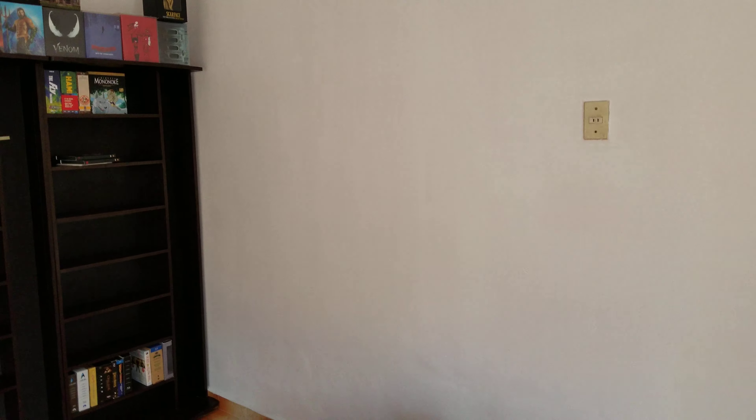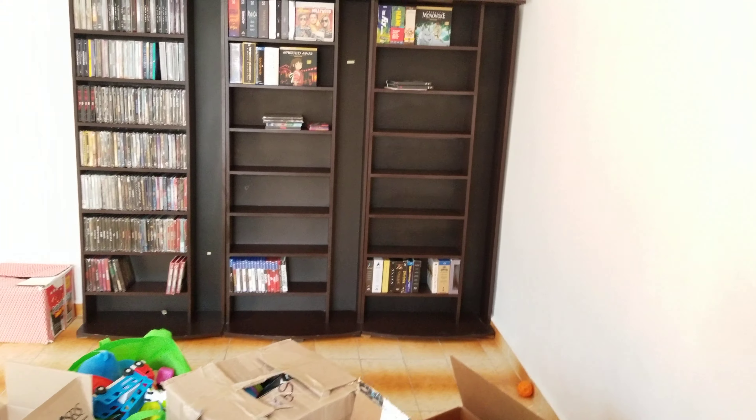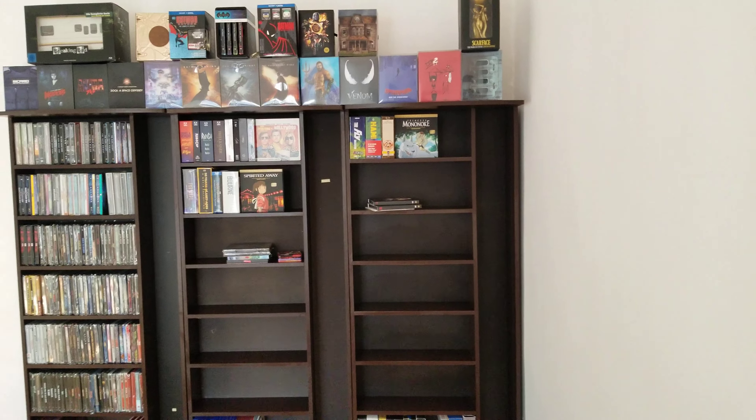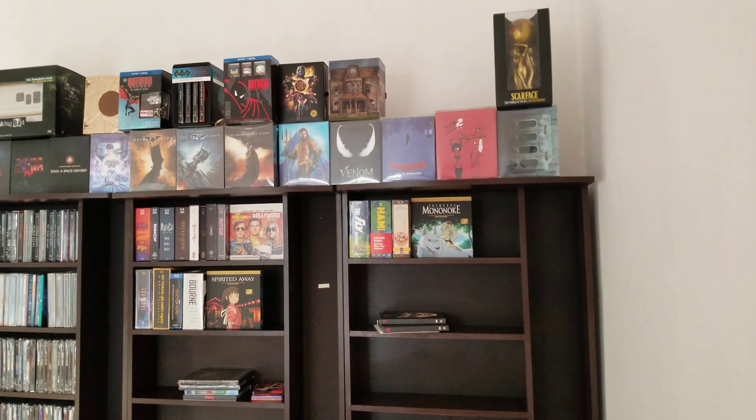This is going to be a quick video because I am moving. This is my new place temporarily before I move back to the States — it's a transitional spot, but I'm going to be displaying my movies here too.